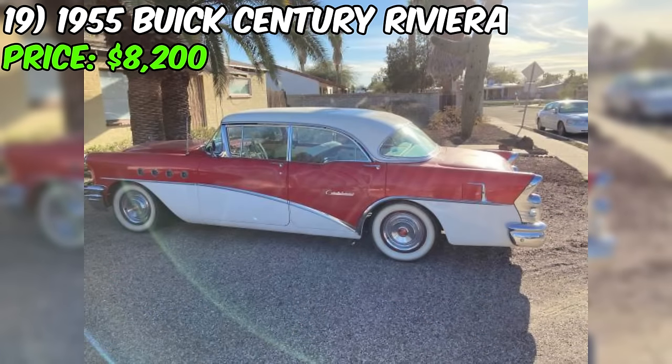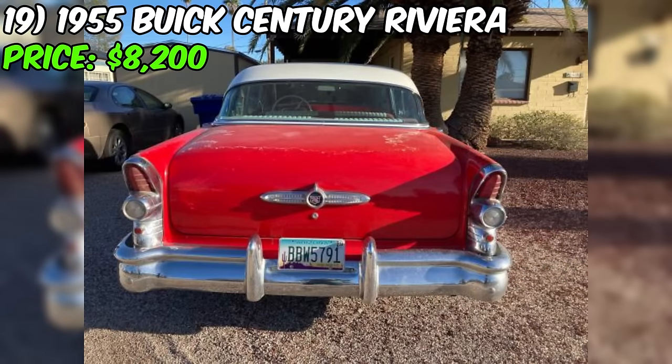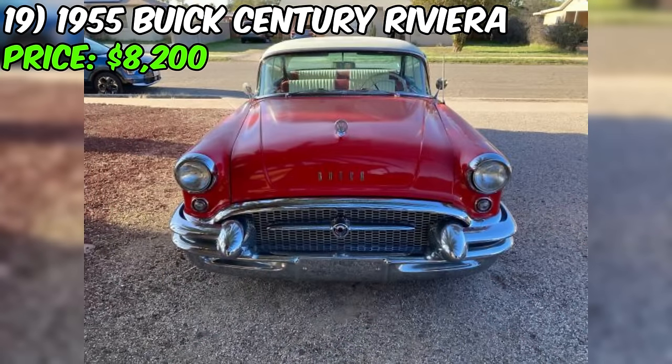The frame remains solid, but rust spots on the rocker corners are visible. Despite these imperfections, the chrome from the restoration remains in very good to excellent condition. The interior vinyl, including well-padded seats, is also in very good to excellent shape. For added safety, lap seatbelts were installed during the restoration. In summary, this Buick Riviera is a reliable and comfortable driver with a few cosmetic issues.